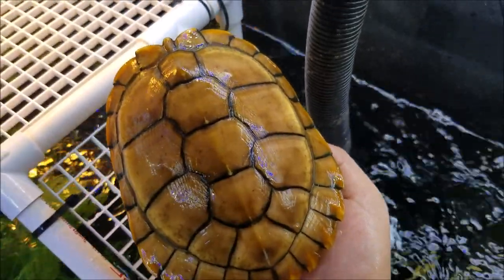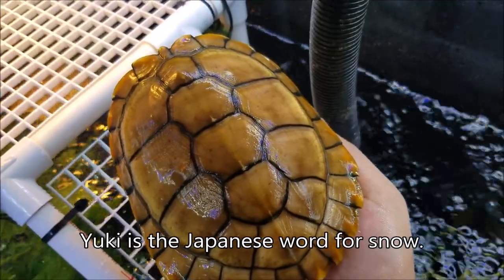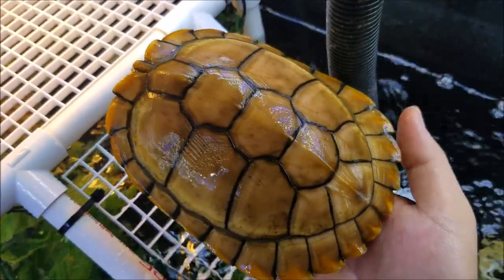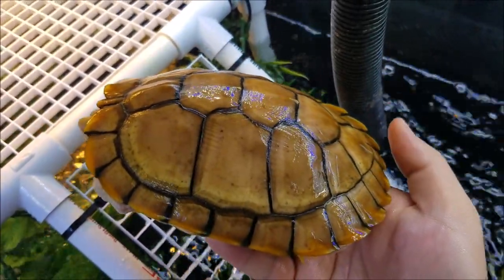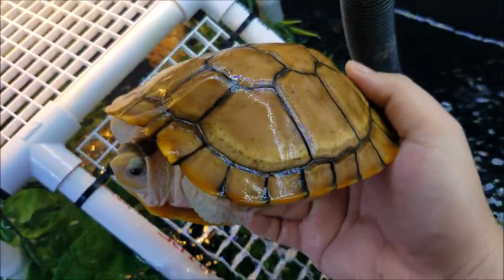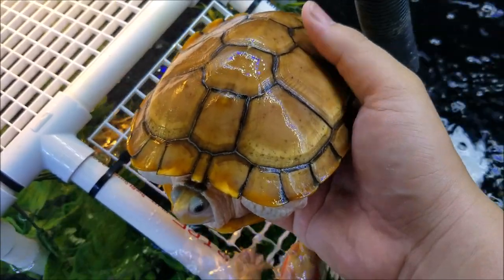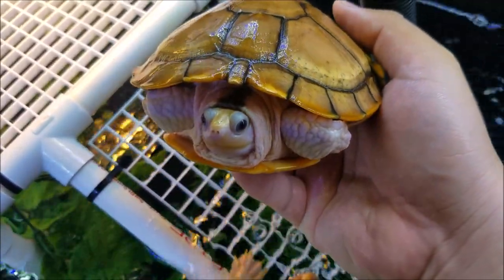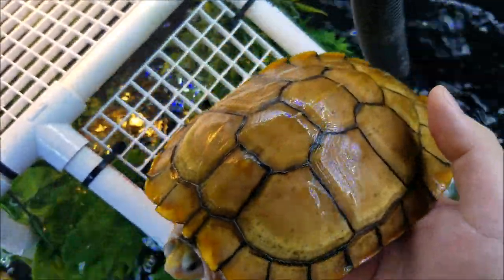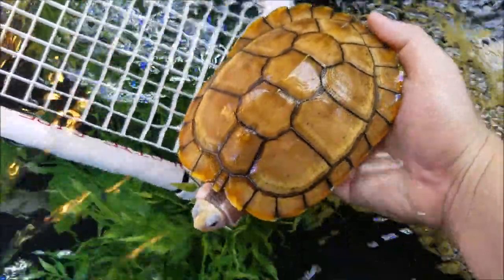This here is Yuki. She was the second biggest in the four that I got at the time, but she has grown to be the biggest turtle that I own. She is about six and a half inches right now, but extremely friendly — no hissing, no biting. She doesn't even scratch me like Mizu does. She's gotten big; I can't wait till she gets double this size.